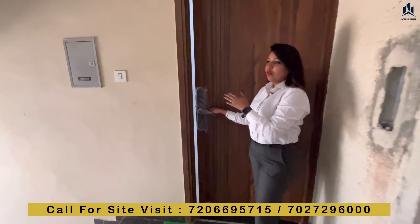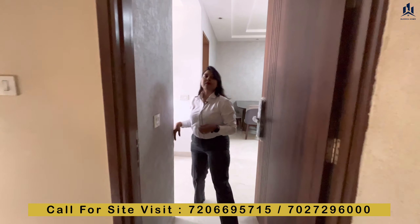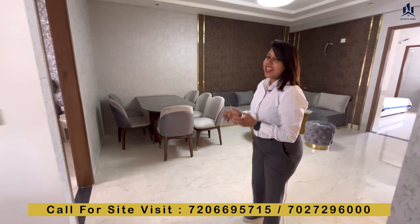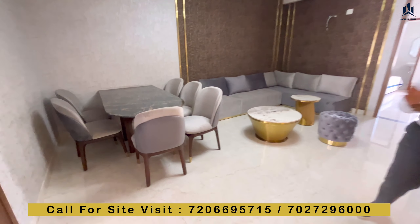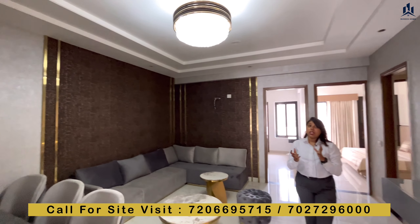The door is the same as shown — we are providing digital locks. After entering, we have come to the drawing plus dining area. The size of this room is 14 by 18.